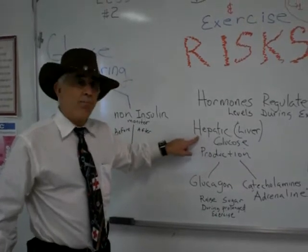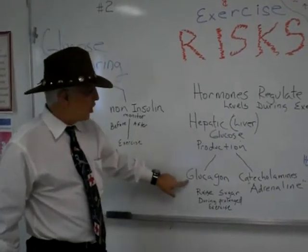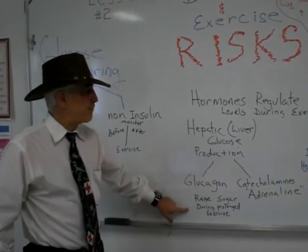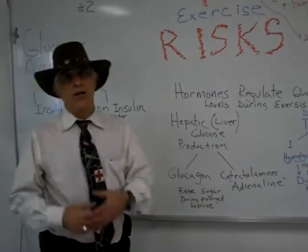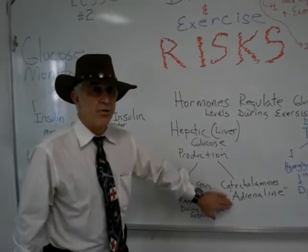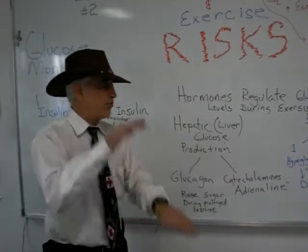That hepatic glucose will be dependent on two hormones. Glucagon will raise the blood sugar during exercise. And catecholamines — adrenaline, epinephrine, norepinephrine, noradrenaline — will also raise the blood sugar through the liver. So we have this mechanism going on.